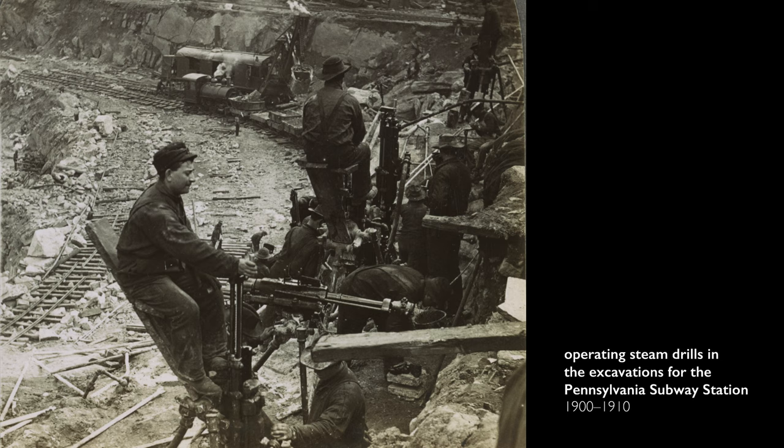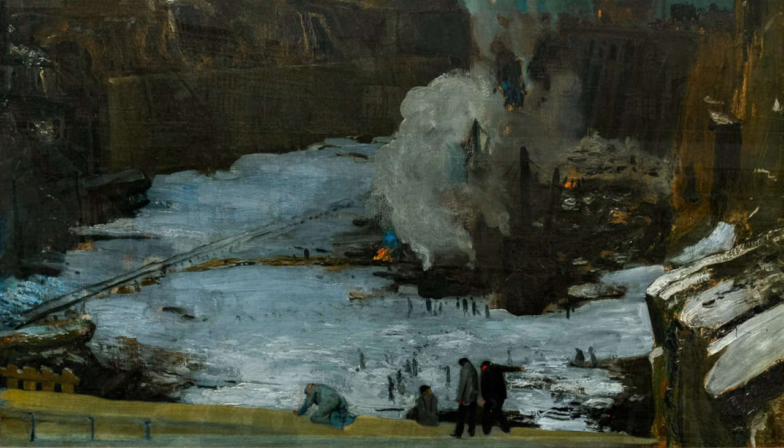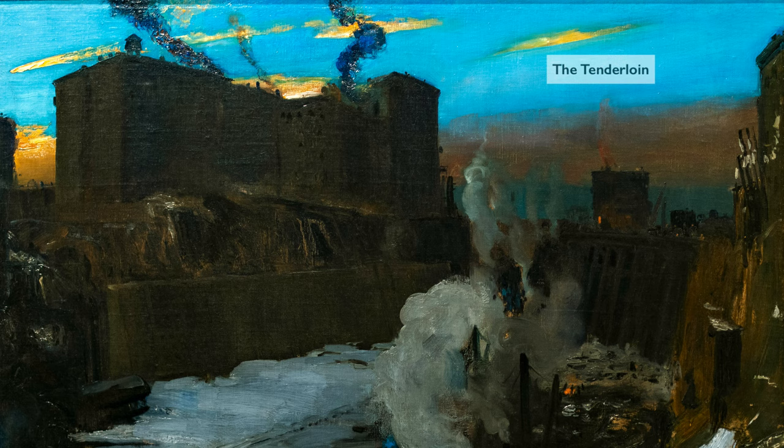Bellows worked from memory, but we also know that he was very much inspired by the images that proliferated in the mass media during this moment — the many photographs and also literary accounts that talked about the construction of the site. New Yorkers were waiting in anticipation for the building that would rise out of this massive project. This area had been densely populated; this was not open space.